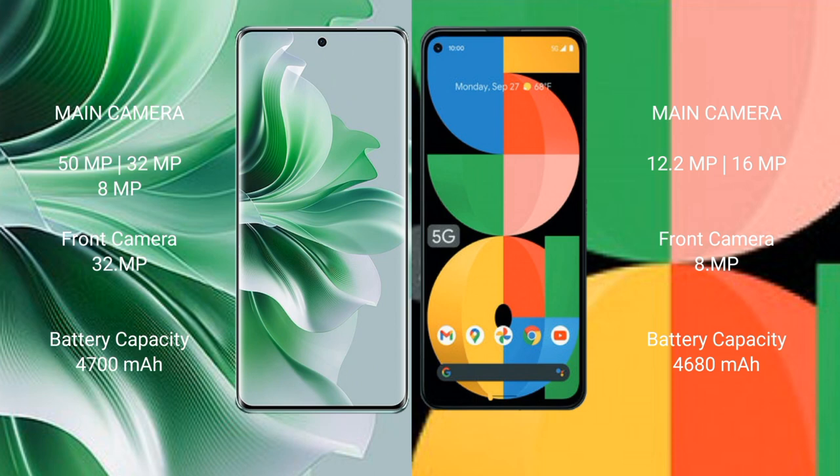Oppo Reno 11 Pro features a rear triple camera setup: 50 MP plus 32 MP plus 8 MP, and a front camera of 32 MP. Google Pixel 5a features a rear dual camera setup: 12.2 MP plus 16 MP, and a front camera of 8 MP. Oppo Reno 11 Pro has a 4700 mAh battery with 80-watt fast charging support. Google Pixel 5a has a 4680 mAh battery with 18-watt fast charging support.